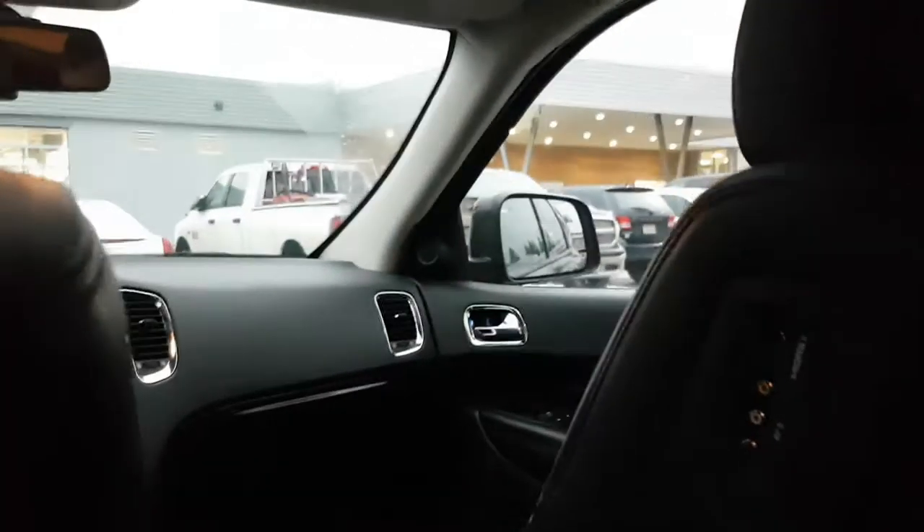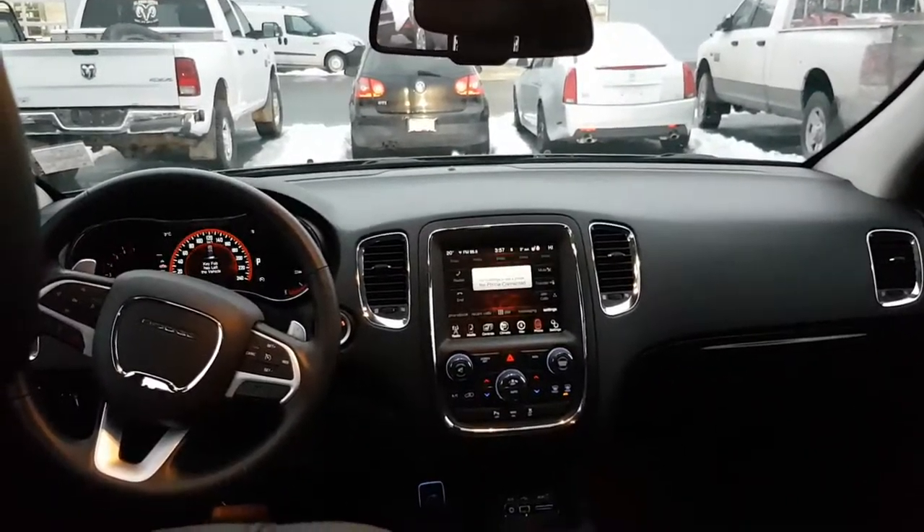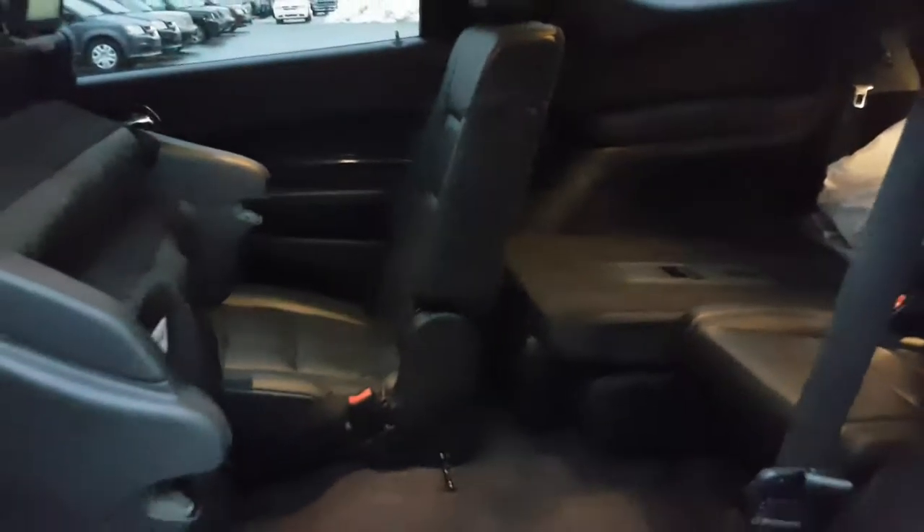Just two DVD screens. Heated second row. And that's your entry into the far seats in the back — I've got one up and the other down just to give you an idea of space. Durango seats 7, very comfortable.